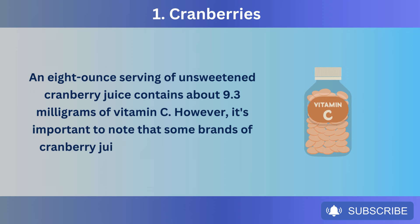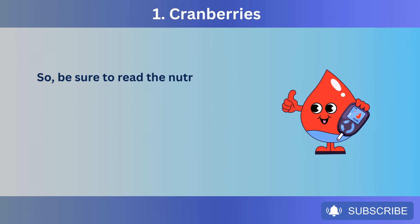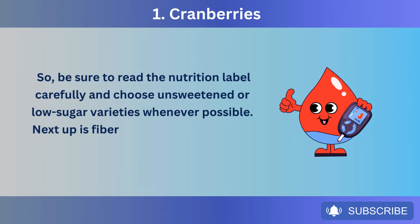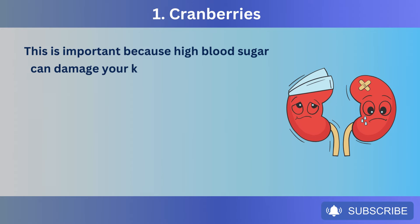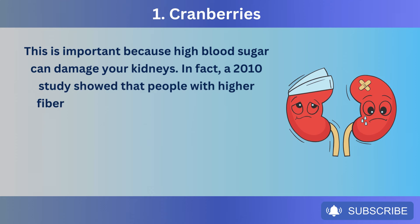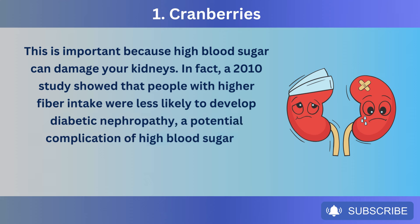It's important to note that some brands of cranberry juice can be high in sugar, so be sure to read the nutrition label carefully and choose unsweetened or low-sugar varieties whenever possible. Cranberries also contain fiber, which helps keep your blood sugar in check. This is important because high blood sugar can damage your kidneys. A 2010 study showed that people with higher fiber intake were less likely to develop diabetic nephropathy, a potential complication of high blood sugar and diabetes that seriously affects the kidneys.